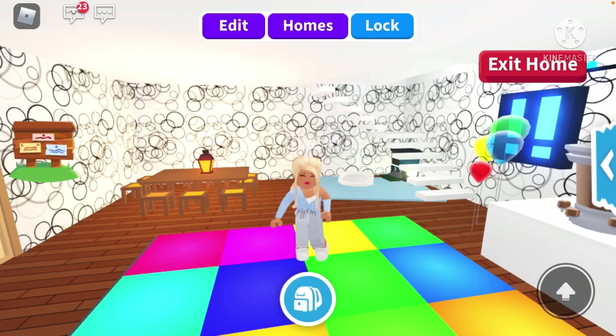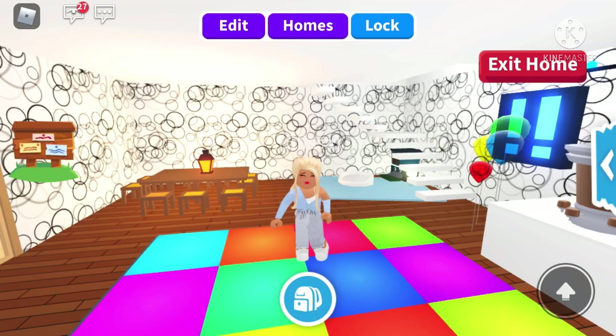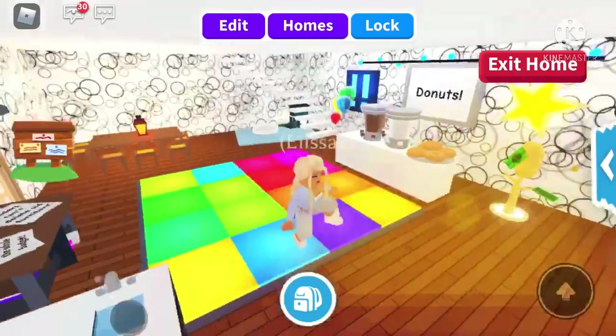Hey everyone and welcome back to my channel. It's Lizzy and today we are going to be raiding random people's houses. Let's just get straight into it.